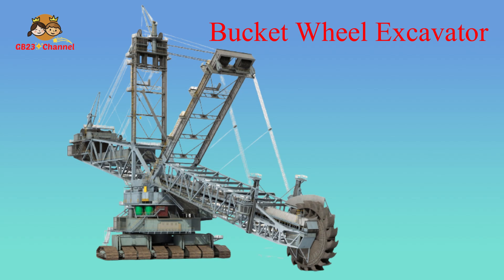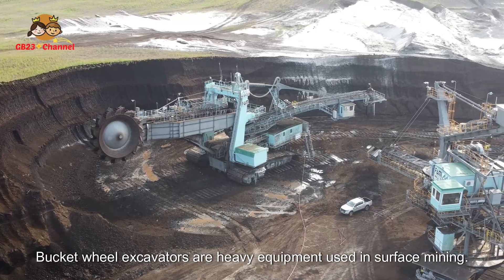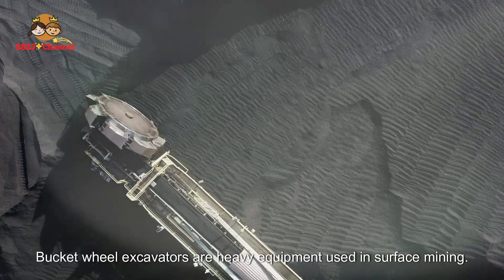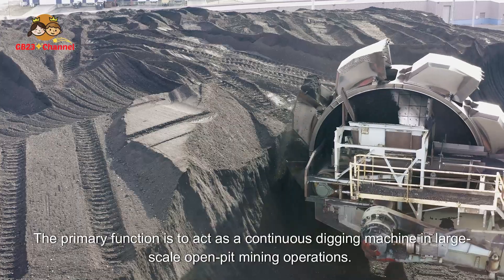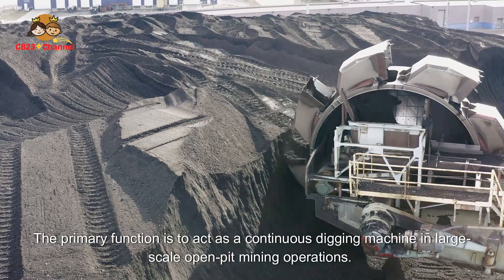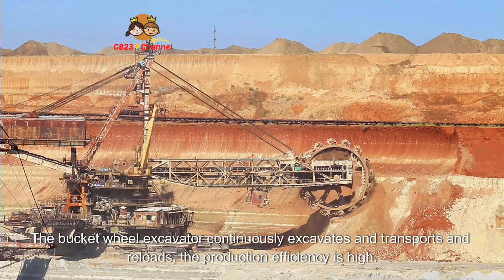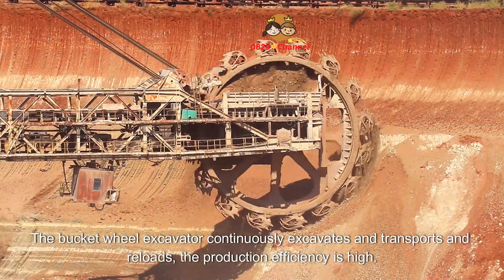Bucket Wheel Excavators are heavy equipment used in surface mining. The primary function is to act as a continuous digging machine in large-scale open-pit mining operations. The Bucket Wheel Excavator continuously excavates, transports, and reloads. The production efficiency is high.